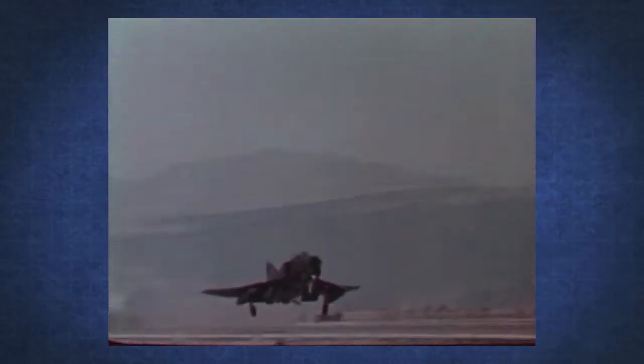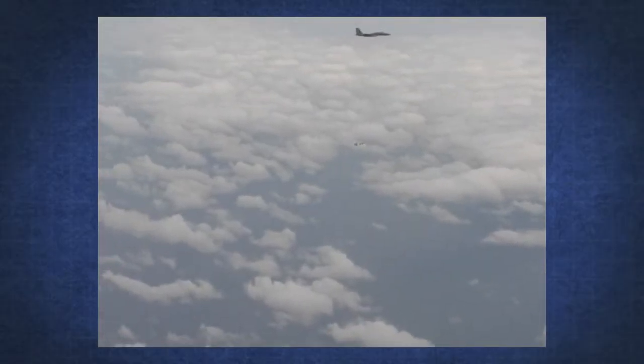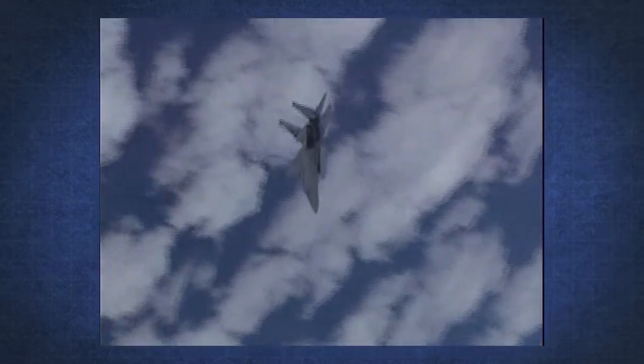During the Vietnam War, the average recorded kill probabilities of air-to-air missiles was around 10 to 15 percent. This placed pilots at considerable risk. Since then, the Air Force has emphasized testing and evaluating air-to-air missiles and related systems to increase the warfighter's confidence and lethality in combat.